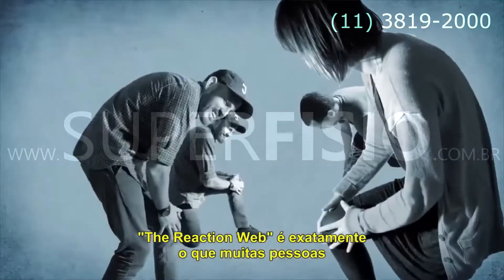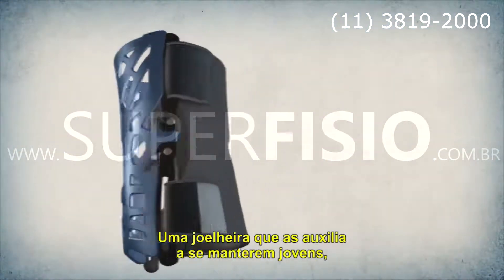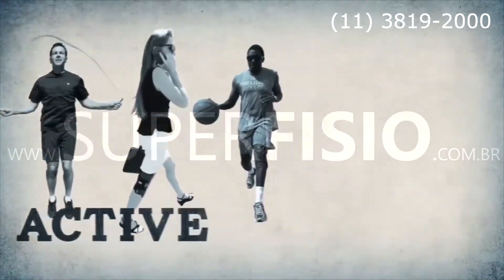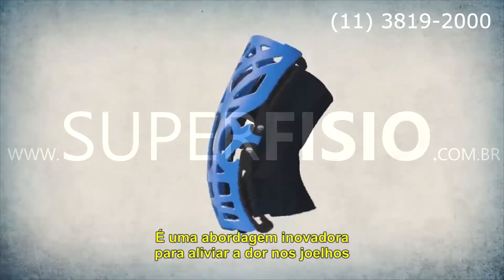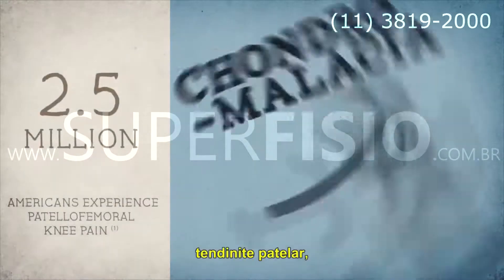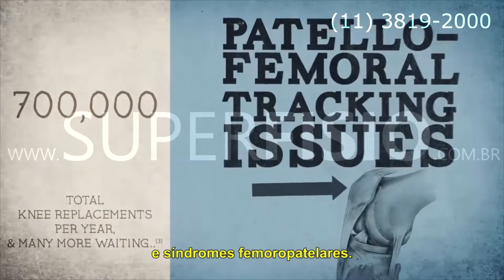The Reaction Web is just what many people with knee pain are looking for — a brace that helps them stay youthful, competitive, and active. It's an innovative web approach for relieving knee pain caused by chondromalacia, patellar tendinitis, tendinosis, and general patellofemoral tracking issues.